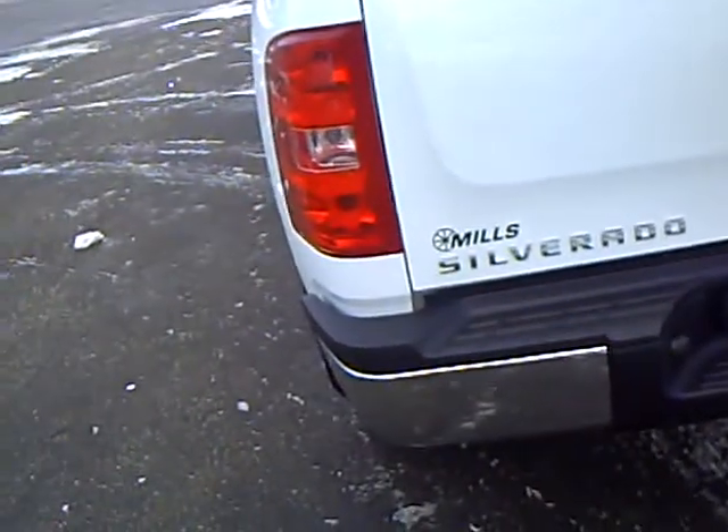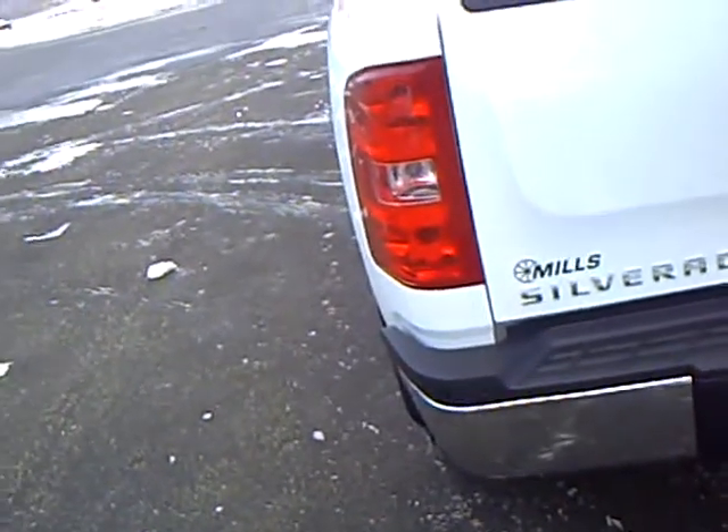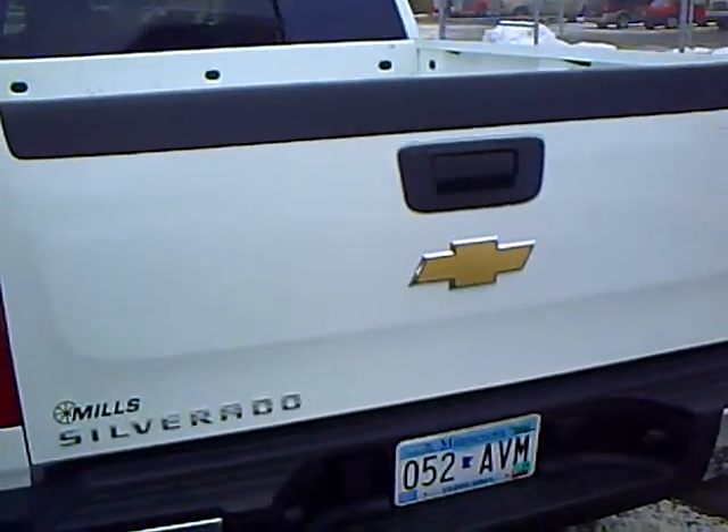Every used vehicle purchase includes a one-year membership in the Mills Elite Advantage program. If you would like to take this sharp Chevy for a drive, give me a call. Again, my name is Rick Schreier — call me for an appointment. I would love to take you for a test drive. Thank you for your time.